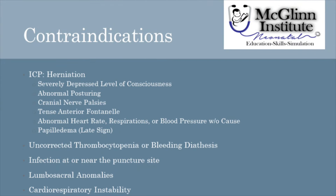Regardless of the need for the diagnostic information, there may be contraindications to performing lumbar punctures. These include neonates with signs or symptoms of increased intracranial pressure with herniation, uncorrected thrombocytopenia or bleeding diathesis, infection at or near the puncture site, or lumbosacral abnormalities or anomalies, such as myelomeningocele.